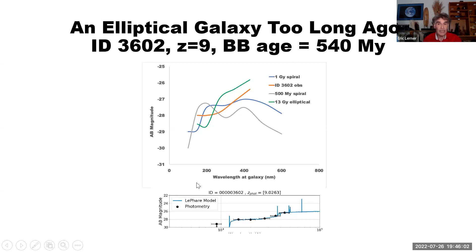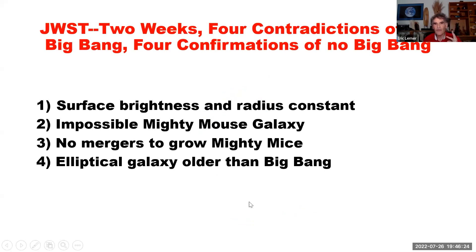So in this galaxy — and it turns out in a couple of galaxies reported just yesterday — the age as reported by the stellar spectrum is older than the age of the universe. Again, complete impossibility, complete contradiction with the Big Bang. So in two weeks, four contradictions: surface brightness and radius are constant; the impossible Mighty Mouse galaxy; no mergers to grow the Mighty Mouse galaxies; and elliptical galaxies — in fact, three — older than the Big Bang.